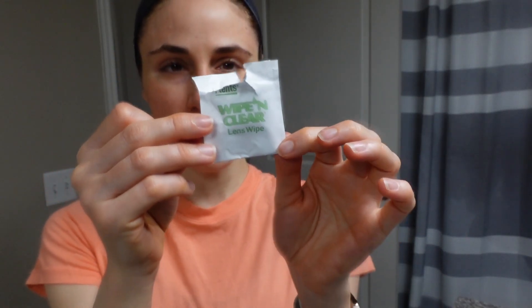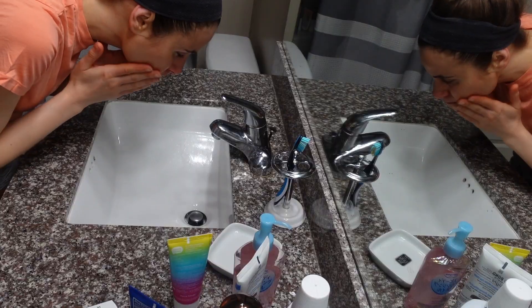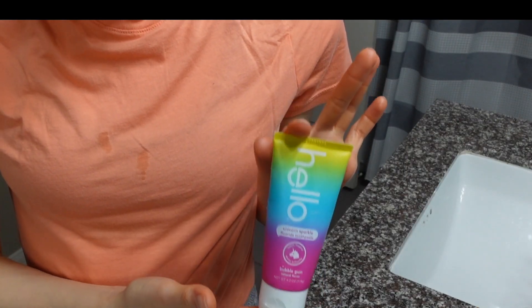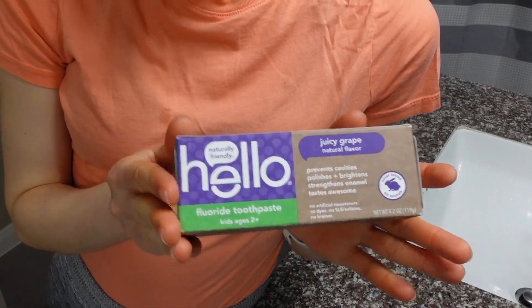Hey guys, just washing your face — these are the wipe-and-clear lens wipes. I get these at Costco. I mean I got them once, but you know Costco, you get a massive supply of them. They're really good for lens cleaning. I'm just about finished with the Hello Mermaid flavor, and I recently ordered a great new flavor.